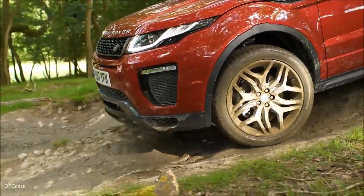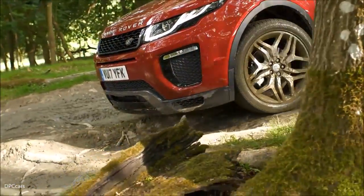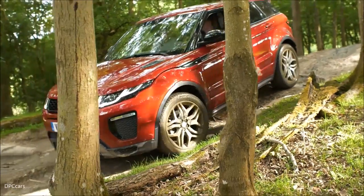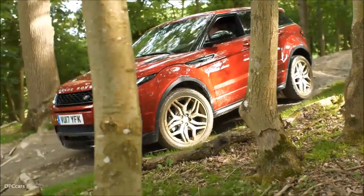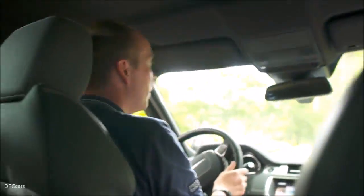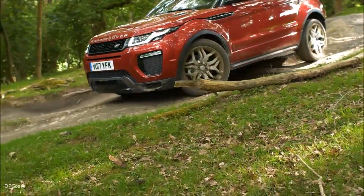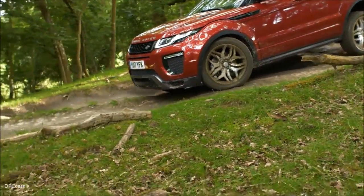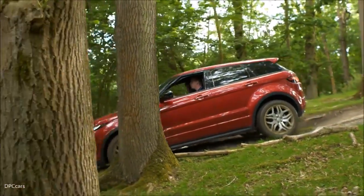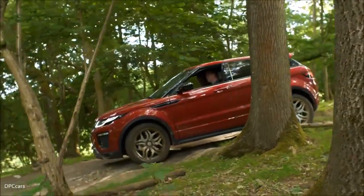The Range Rover Evoque is fixed height — we've got coil springs in here, which gives a really good balance between on-road driving. We get a good level of comfort and control and a really nice feel on-road, while still allowing us to travel off-road. Clambering over the tree roots here, the car does a really good job of soaking up the worst of the bumps, keeping the wheels on the ground and keeping us moving.